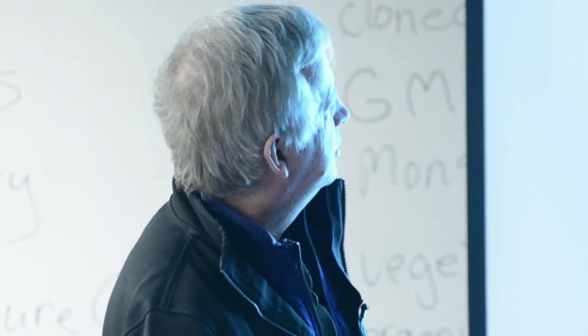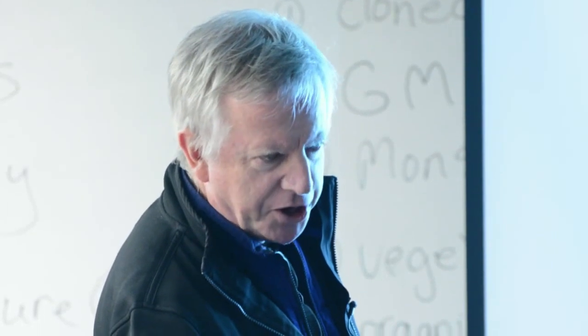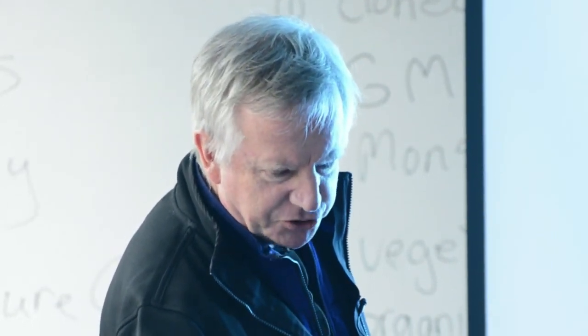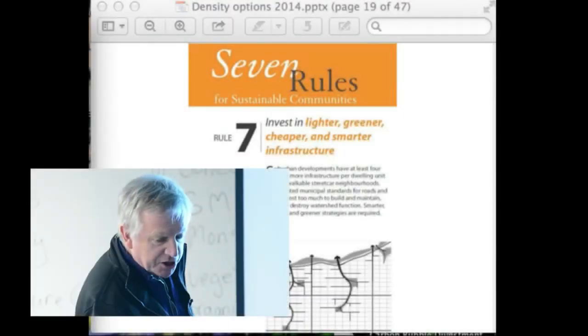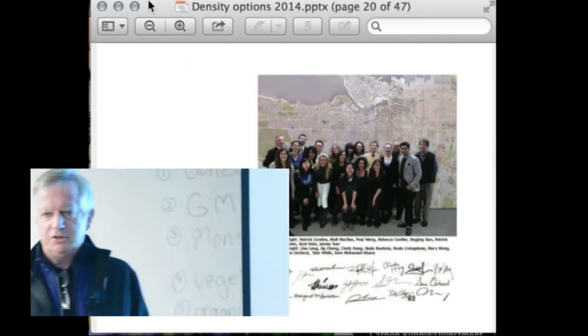The sixth principle: create a linked system of parks. The seventh: lighter, greener, cheaper, smarter infrastructure. I also want to emphasize the point that environmental issues around protecting our aquatic systems in particular are important as well.